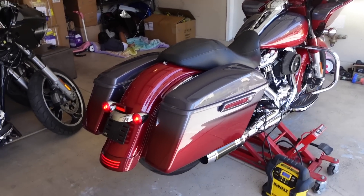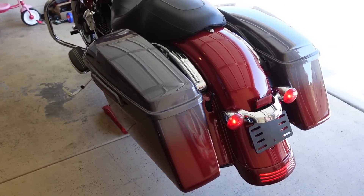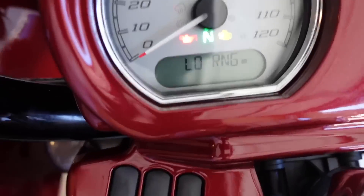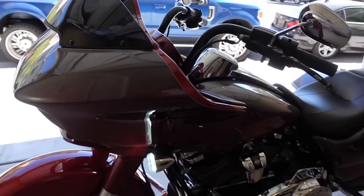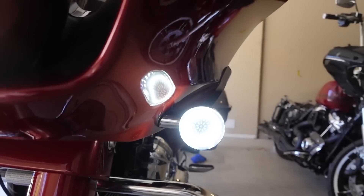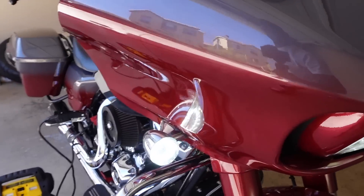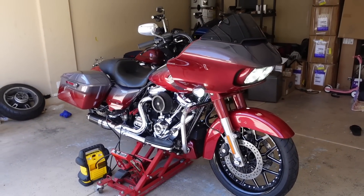I want to ride this thing right now — I ain't gonna hold you, I want to ride it right now. It's low range because the gas sensor and stuff isn't plugged up, but we're going to get it together. This thing is looking marvelous — let me know what y'all think in the comments below. Quick 24-hour turnaround, I'm digging it.